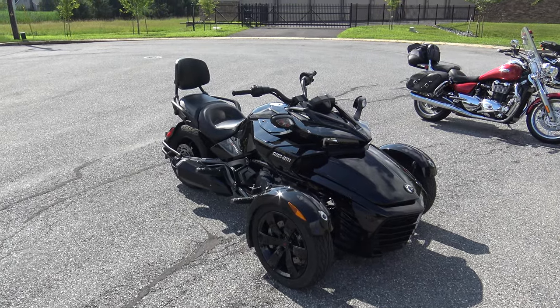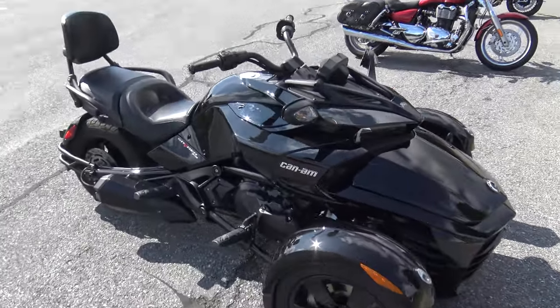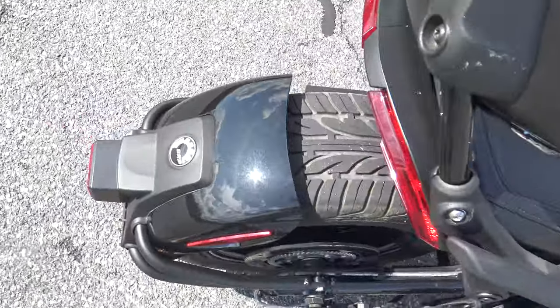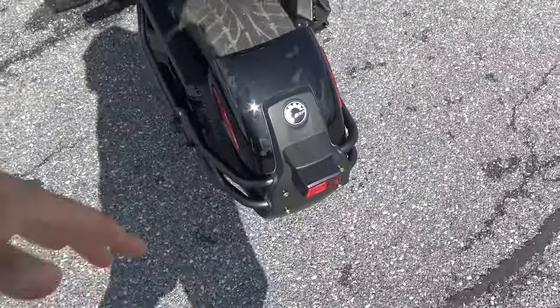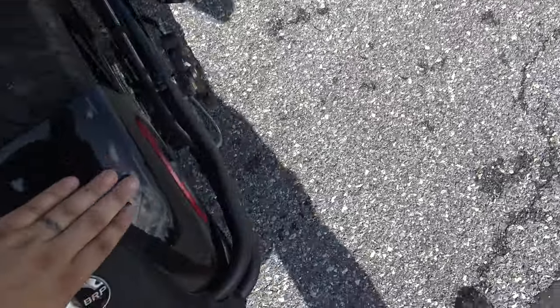What's up guys, Caleb here from SRKCycles.com and you are looking at a 2018 Can-Am Spider F3. This is my favorite spider. It's a little more sporty, a little more aggressive than those grandpa looking big touring spiders.